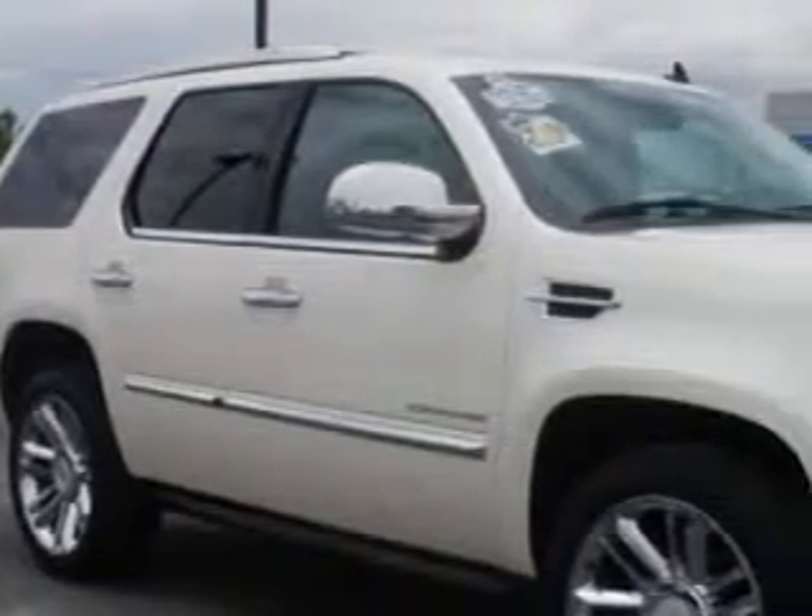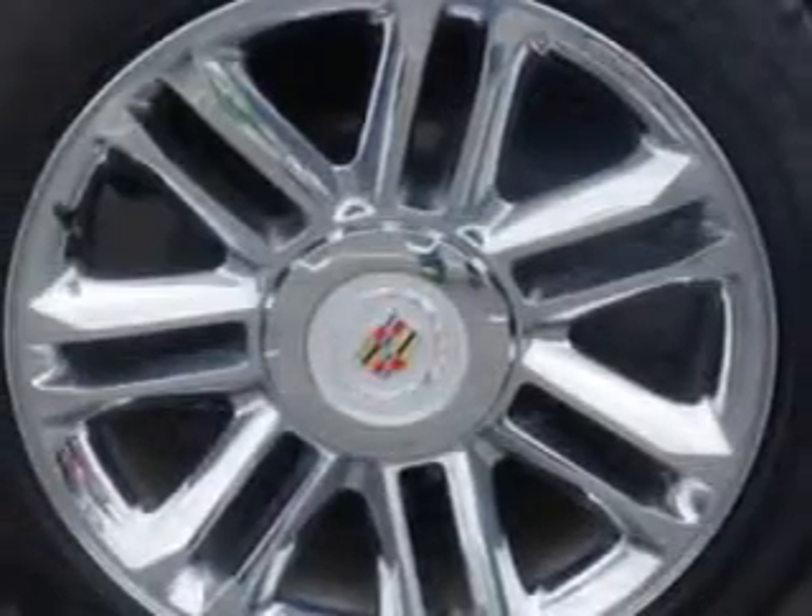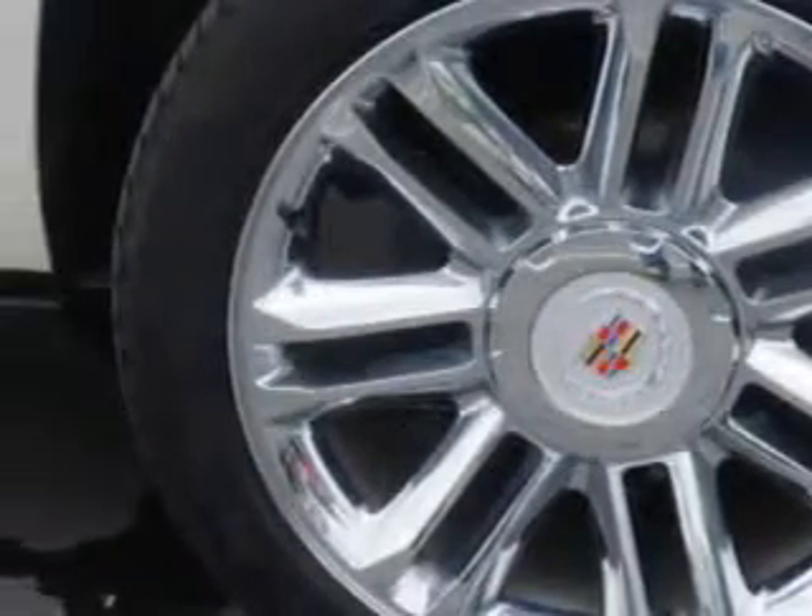At Larry H. Miller Chevrolet of Murray, we know you need a car that offers convenience, comfort, and space whether taking the kids to their soccer game or having a night out with your friends.